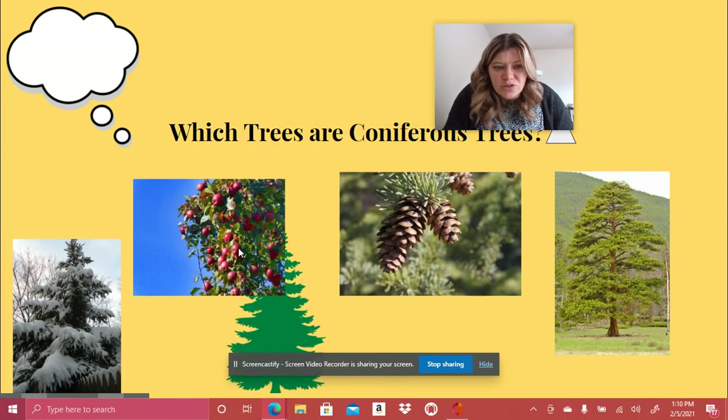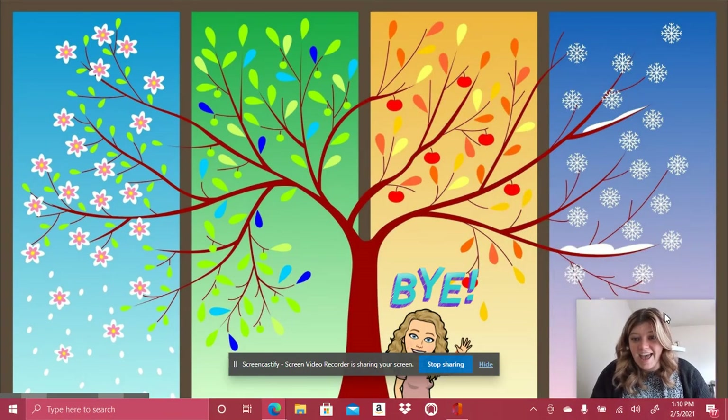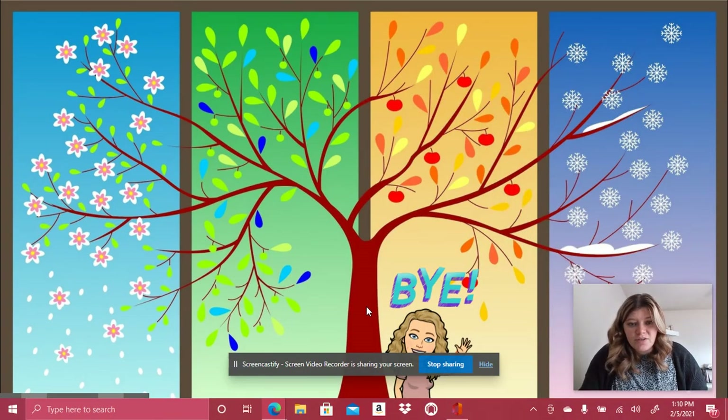This tree has fruit growing on it — it looks like apples. I know coniferous trees do not grow fruit, so that is not a coniferous tree. This tree right here: it has flowers, leaves, changes colors, and it's snowing with no leaves. I bet that's a deciduous tree. Bye guys, thank you!